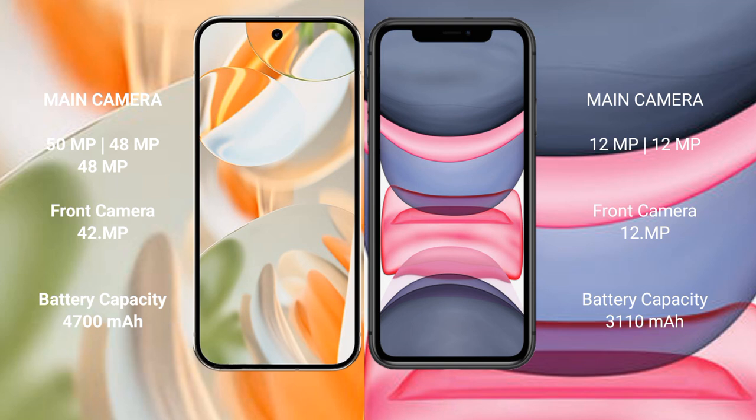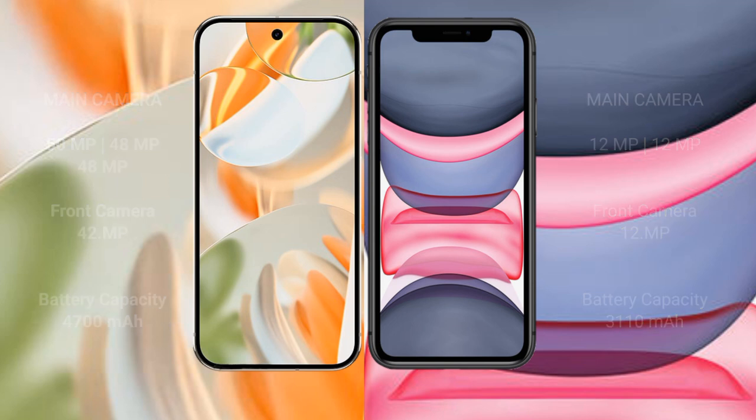Google Pixel 9 Pro has a 4000mAh battery with 27-watt fast charging support. iPhone 11 has a 3110mAh battery with 20-watt fast charging support.